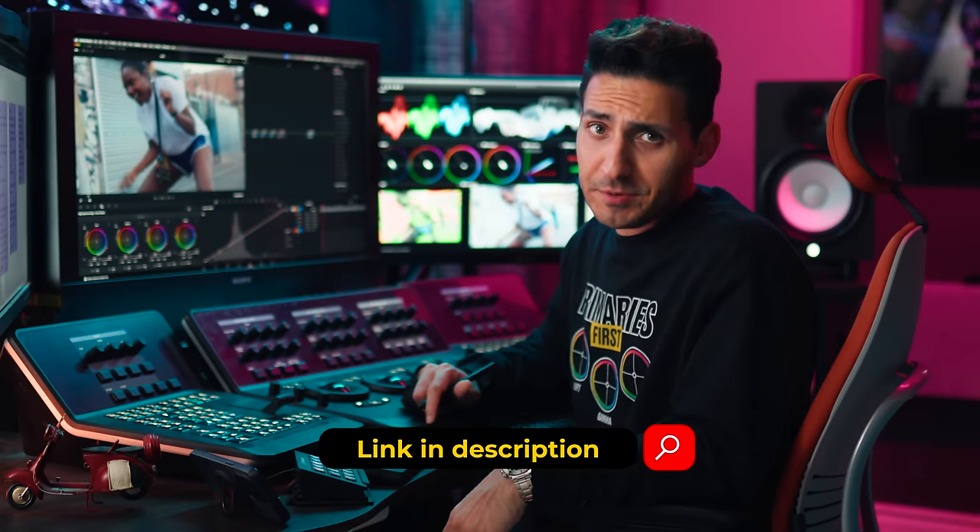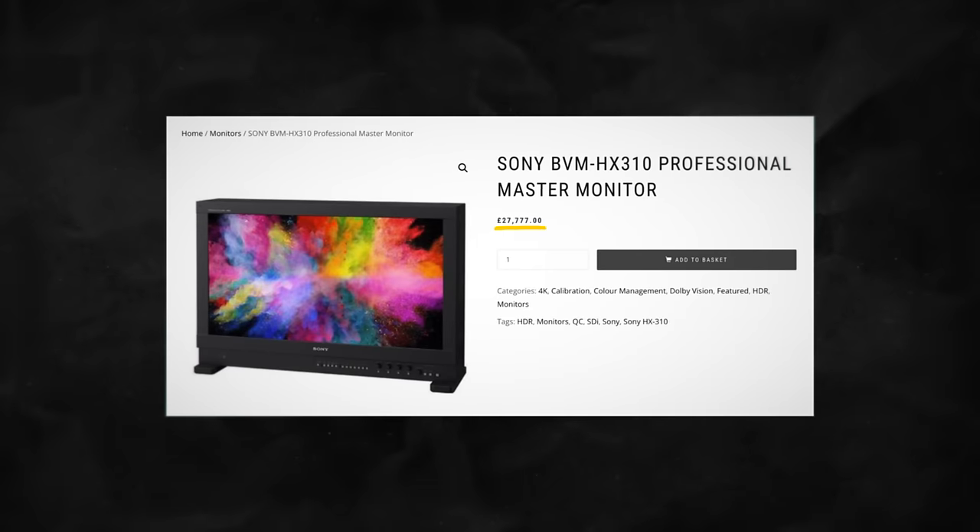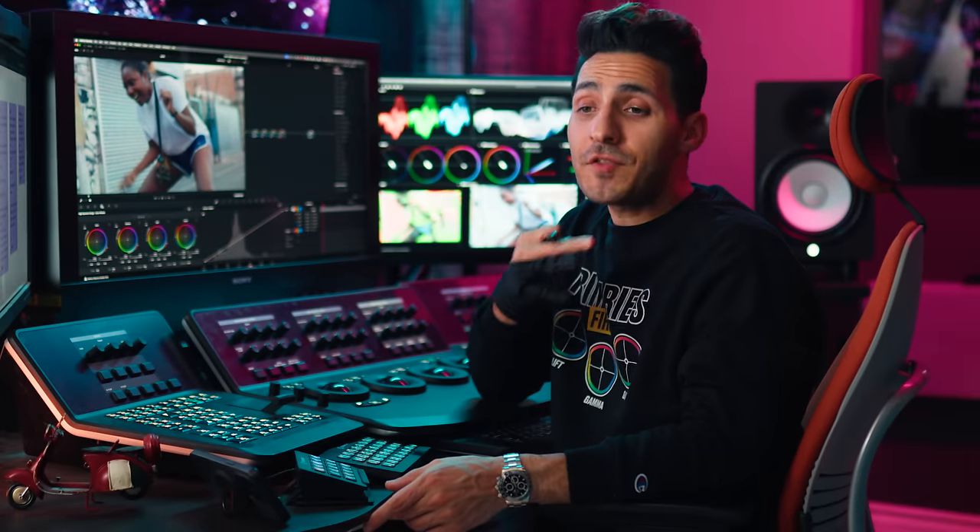And if you want to practice along, footage is included — just check out the link in the description. Now paying $30,000 for a monitor in this day and age just sounds insane, so I want to give you three examples that might change your mind.